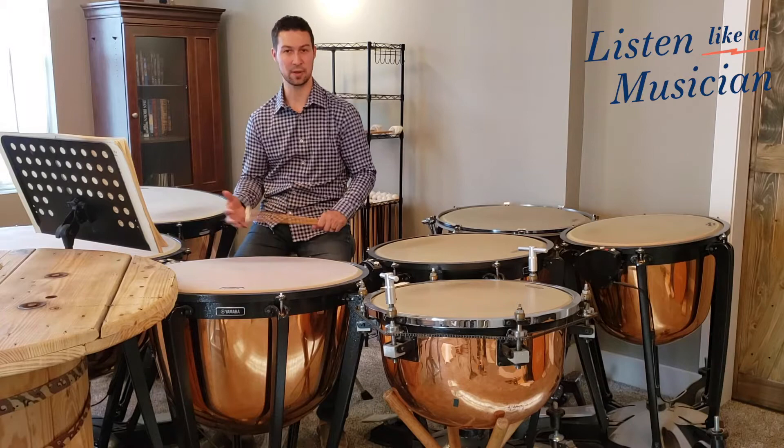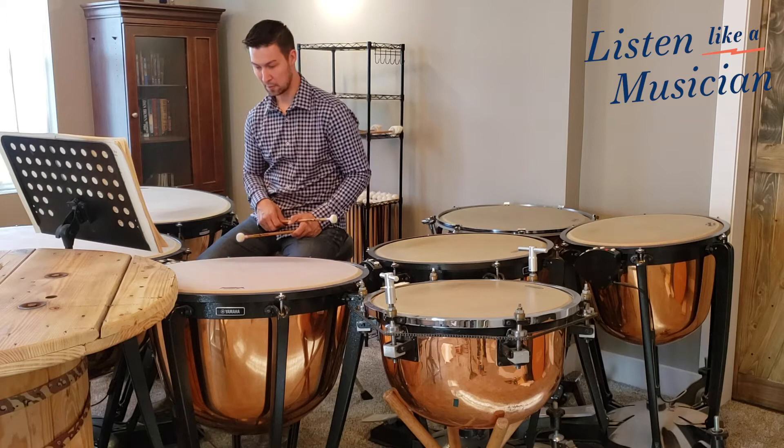The first spot is in the first movement, where both soloists get a chance to play this solo line. It sounds like this.